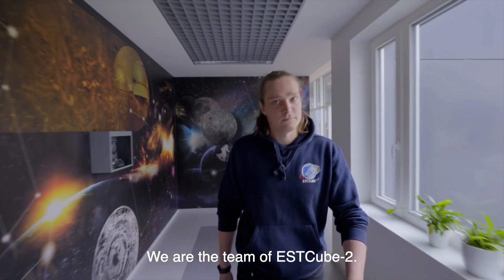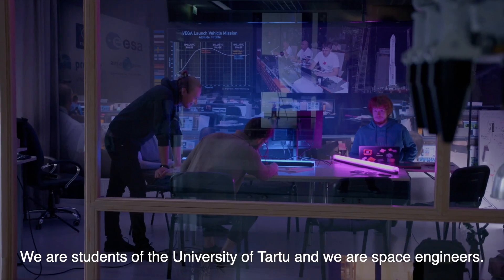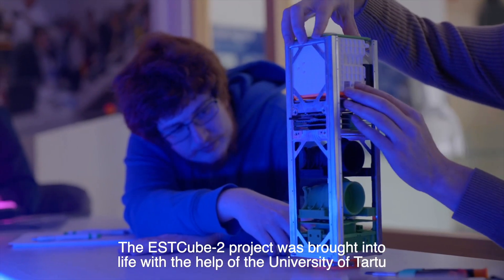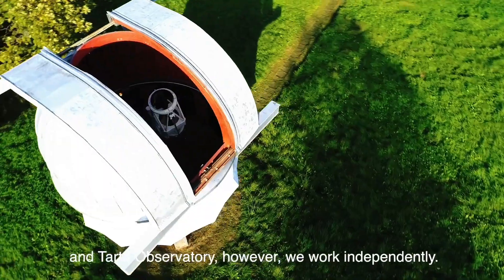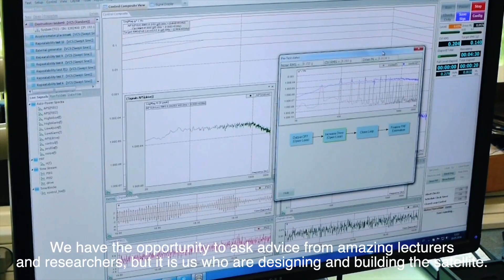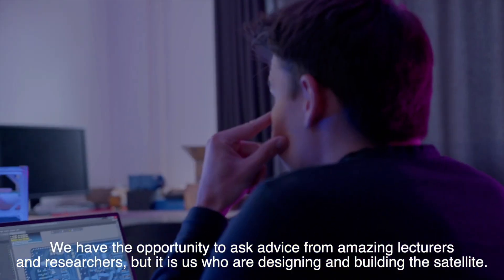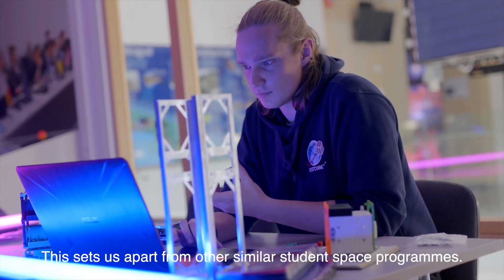We are the team of S-Cube 2. We are students of the University of Tartu and we are space engineers. The S-Cube 2 project was brought into life with the help of the University of Tartu and Tartu Observatory. However, we work independently. We have the opportunity to ask advice from amazing lecturers and researchers, but it is us who are designing and building the satellite. This sets us apart from other similar student space programs.